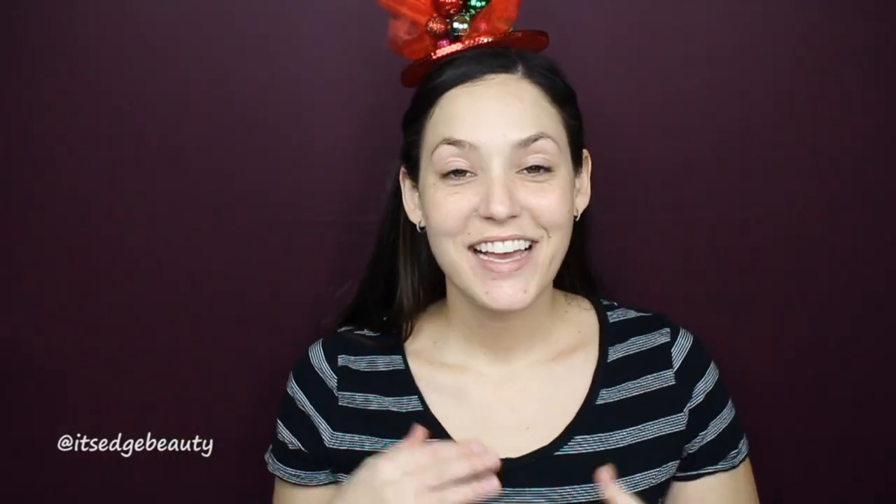Hey guys, welcome back to my channel! Today I'm doing the December Boxy Luxe unboxing and try-on. I have not actually looked at any of the products in the box yet — I just received it and I'm doing this video. I'm super excited. I do have a BoxyCharm subscription and I also added on the Boxy Luxe. I did get the September version and some products from that made it to my favorites, particularly the Tarte Paige Princess chisel palette, so I'm really excited to dig in.